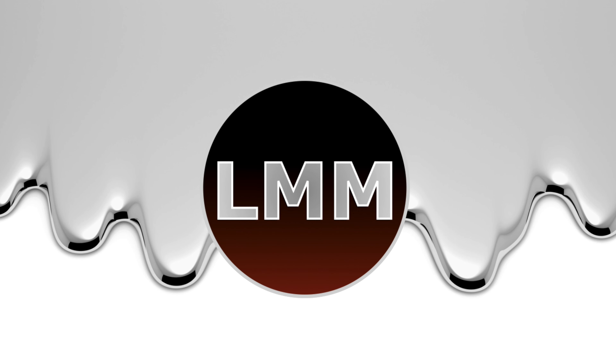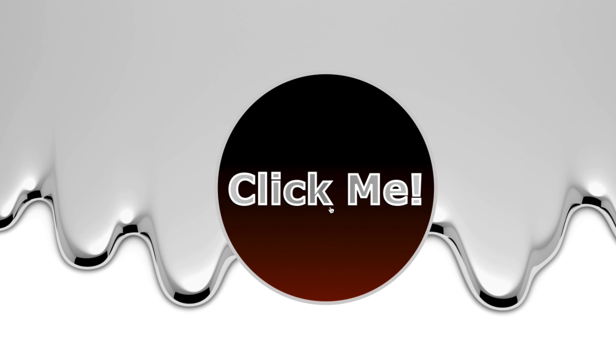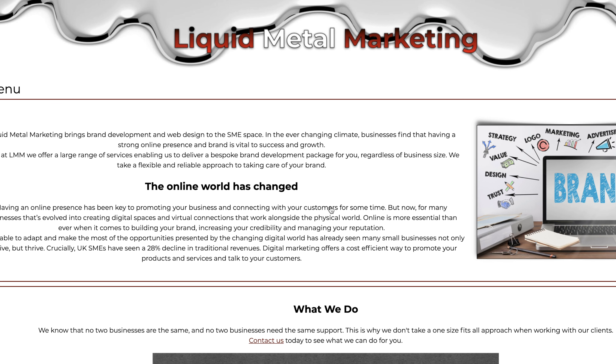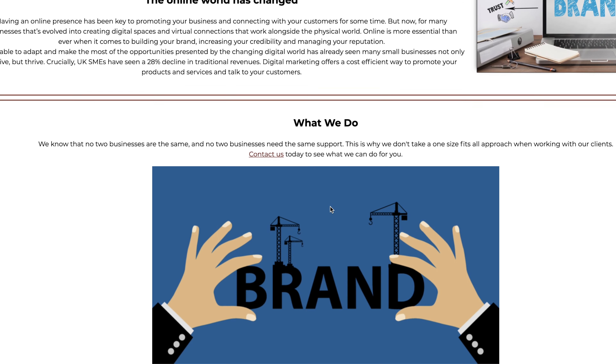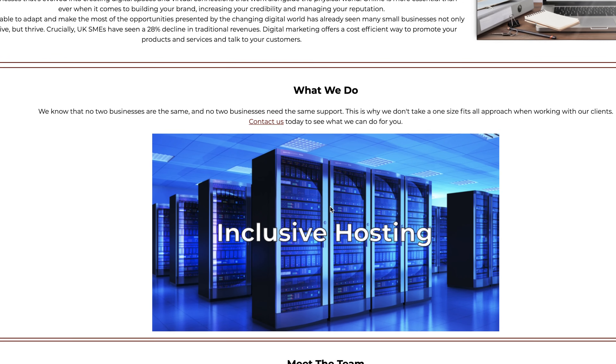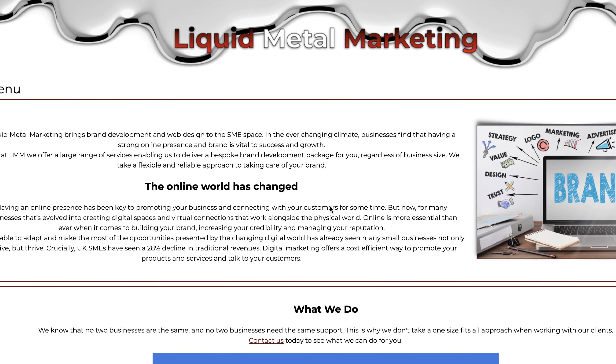My name's Ryan and you're watching That Random Geeky Guy. Welcome back to another video. Today we are doing our very first ever giveaway. But before we get into that, let's talk about this video's sponsor.